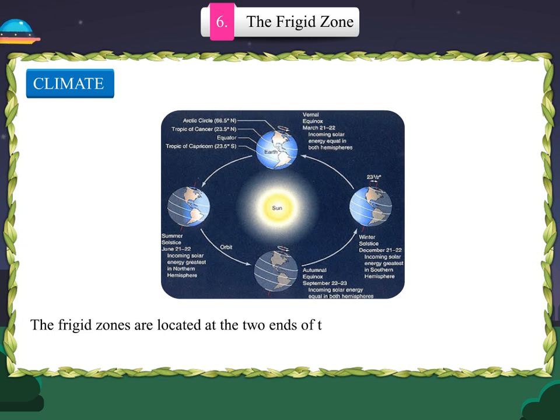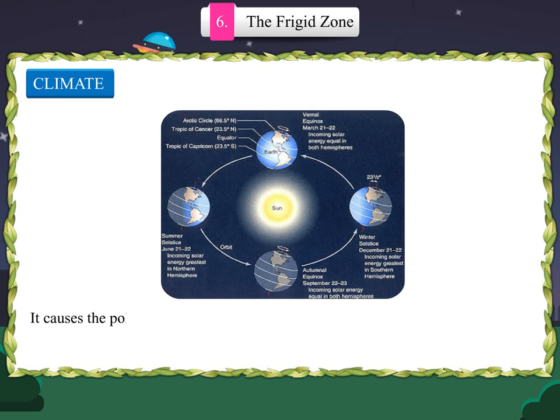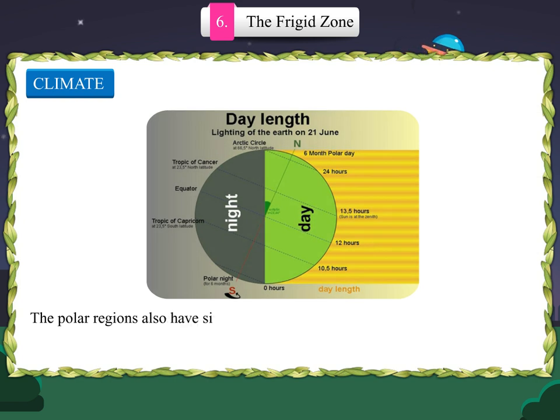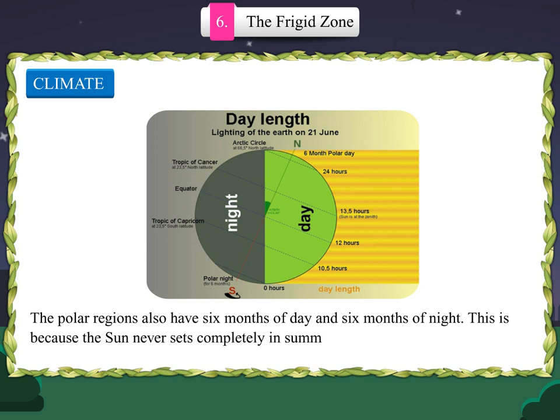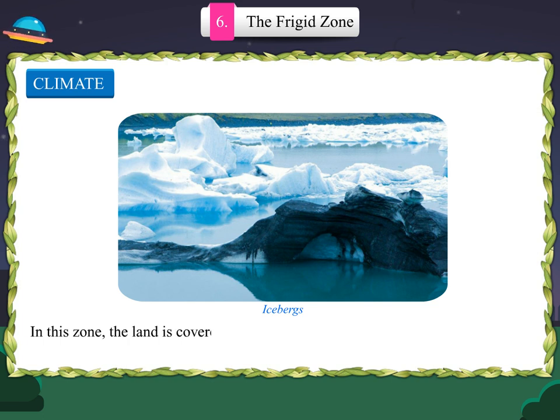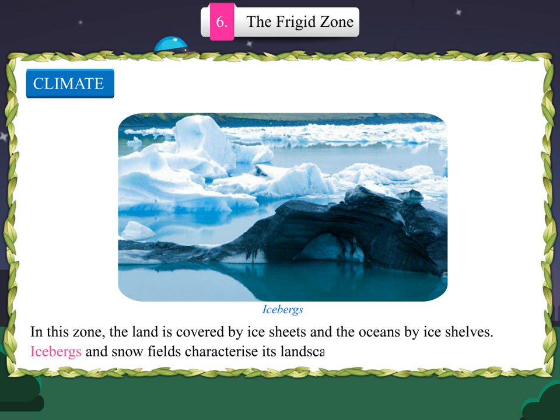The frigid zones are located at the two ends of the earth. The earth is tilted at an angle of 23.5 degrees, which causes the polar regions to be completely away from the rays of the sun at certain times of the year during earth's revolution. There occur six months of summer and six months of winter. The polar regions also have six months of day and six months of night, because the sun never sets completely in summer and it never rises over the horizon in winter. As a result, the region remains in light and dark each half-year alternately. In this zone, the land is covered by ice sheets and the oceans by ice shelves. Icebergs and snow fields characterize its landscape.